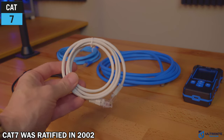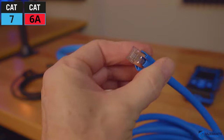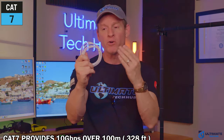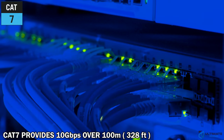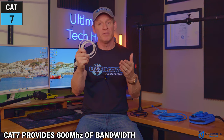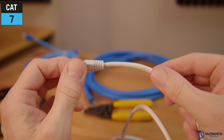CAT7, also known as Category 7 Ethernet, was ratified way back in 2002, even before CAT6A was developed. And that's just one of the many issues with CAT7 that we're going to talk about today. CAT7 was the first Ethernet type to offer 10 gigabits per second over 100 meters, and CAT7 can provide up to 600 MHz of bandwidth. And these specifications are quite a bit higher than CAT6 cables.